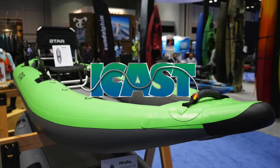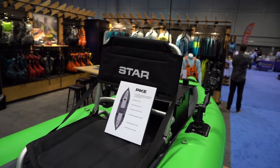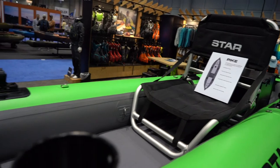What's up folks, thanks for checking out the video. This is another boat overview from ICAST 2018. What we're looking at here is the NRS Pike Fishing Inflatable Kayak.